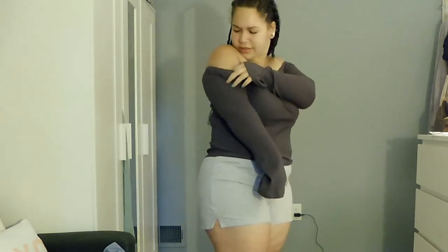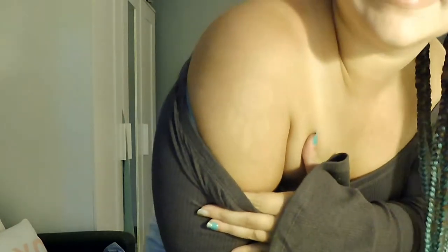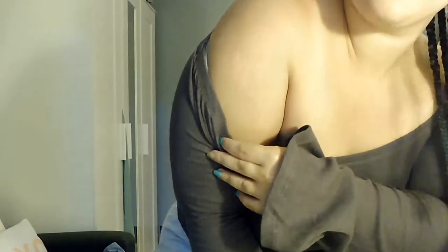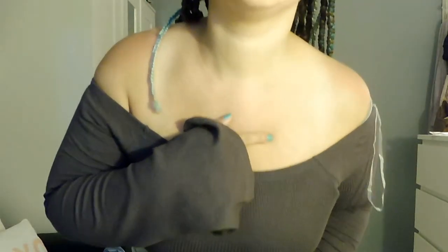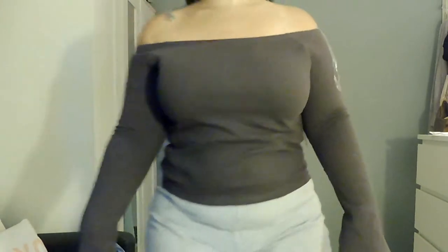Do you guys see my sun tattoo? I got this at Firefly — I have metallic tattoos basically all over my body. I actually have tan lines from wearing metallic tattoos, so I have this dream catcher sun tan line and a heart on my chest. I just think it's so funny.